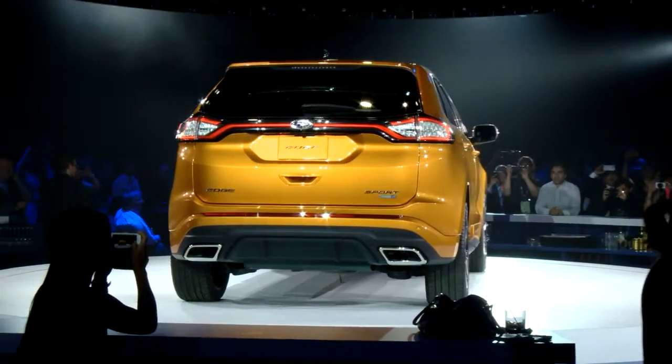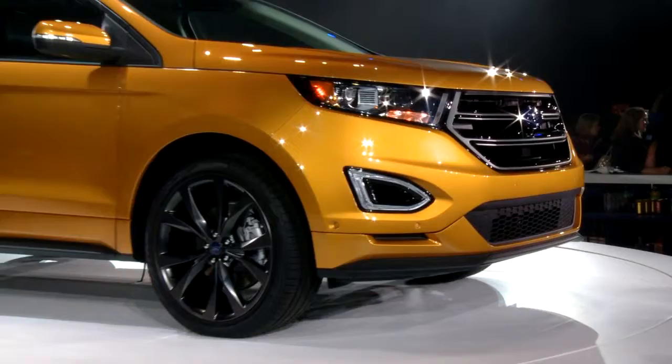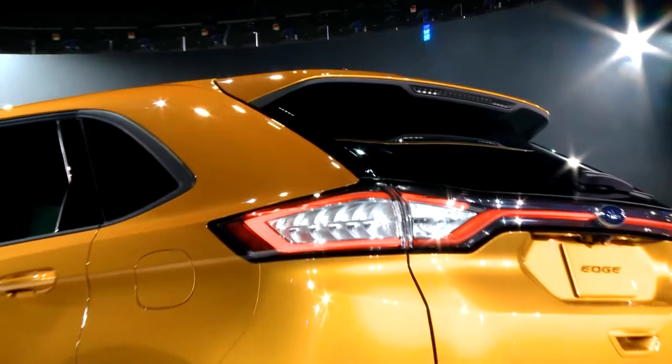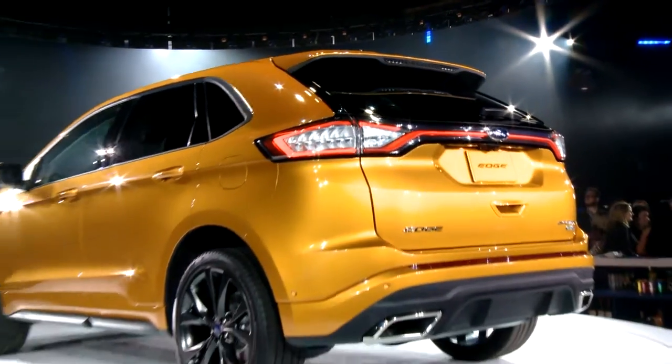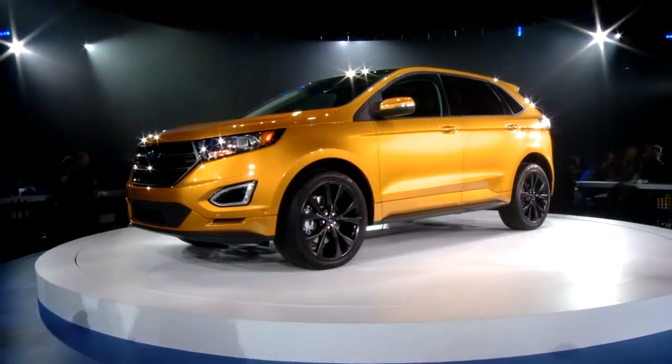Ladies and gentlemen, this is the brand new Ford Edge. It shows you again how we're adding to our utility lineup and moving the lineup ahead, using design and innovation to satisfy customers both from a functional standpoint but also from an emotional standpoint as well.